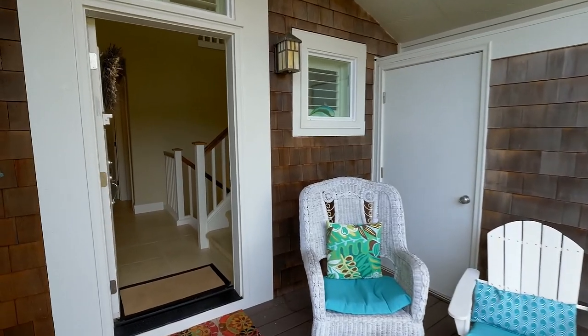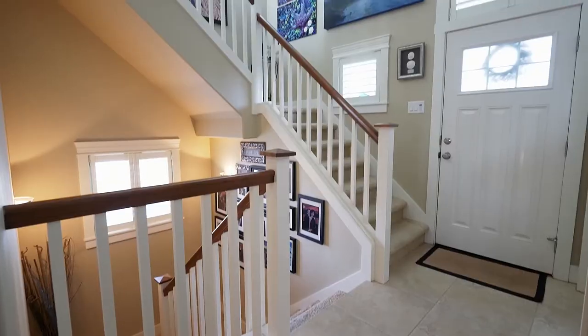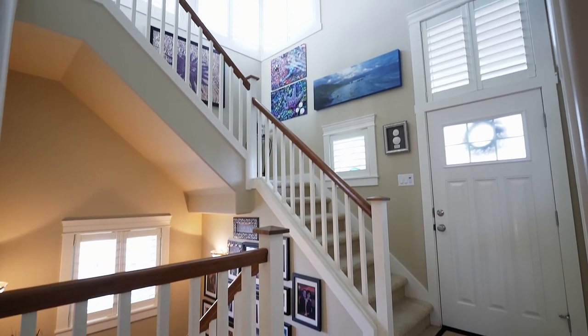The covered front porch invites you inside, where you'll discover soaring ceilings and abundant natural light.